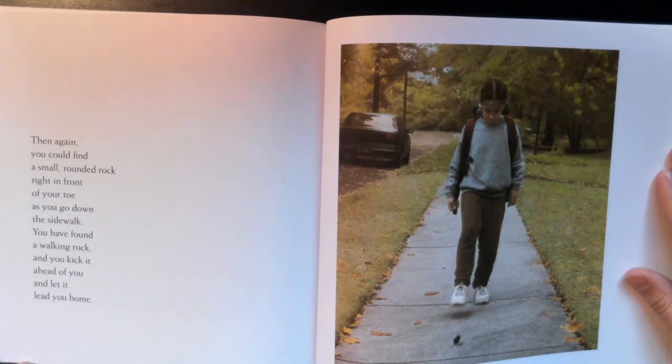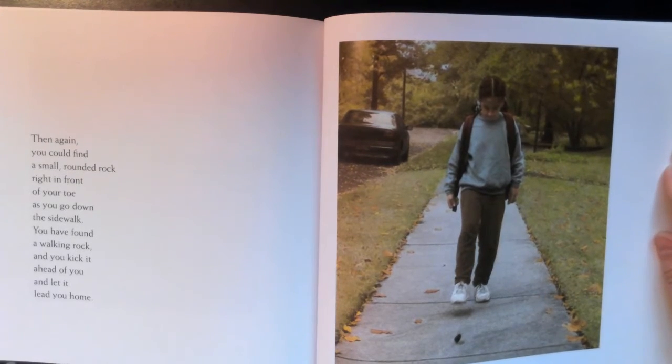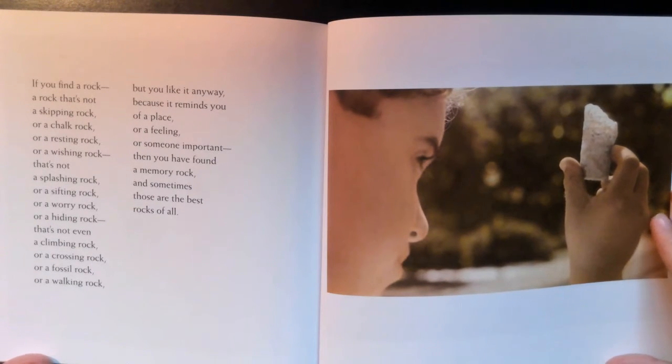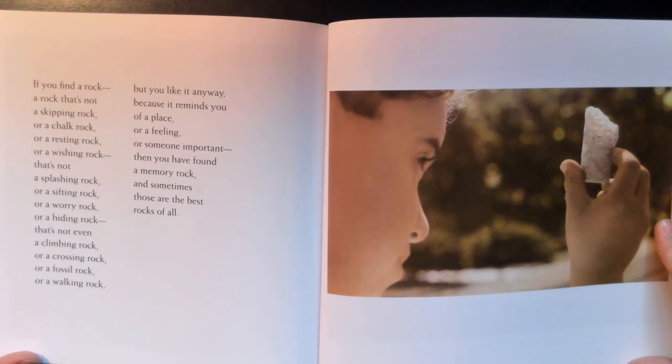Then again, you could find a small rounded rock right in front of your toe as you go down the sidewalk — you have found a walking rock, and you kick it ahead of you and let it lead you home. If you find a rock that's not a skipping rock or a chalk rock or a resting rock or a wishing rock, not a splashing rock or a sifting rock or a worry rock or a hiding rock, not even a climbing rock or a crossing rock or a fossil rock or a walking rock — but you like it anyway, because it reminds you of a place or a feeling or someone important — then you have found a memory rock. And sometimes those are the best rocks of all.